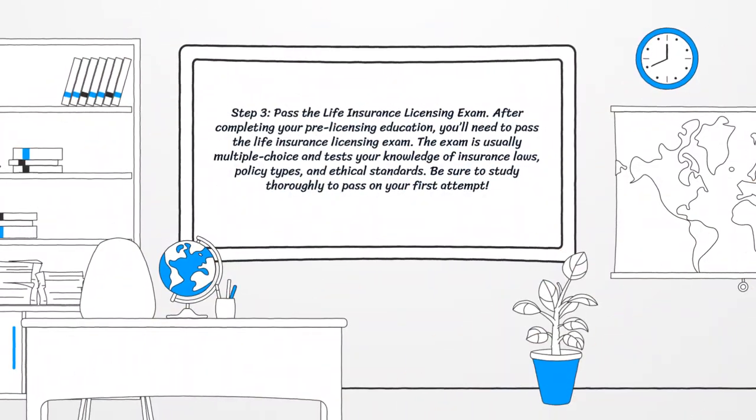Step 3: Pass the Life Insurance Licensing Exam. After completing your pre-licensing education, you'll need to pass the life insurance licensing exam. The exam is usually multiple choice and tests your knowledge of insurance laws, policy types, and ethical standards. Be sure to study thoroughly to pass on your first attempt.